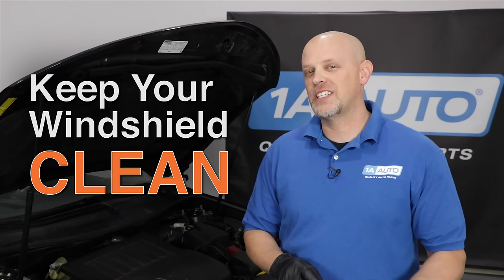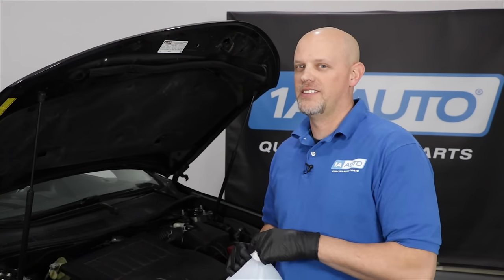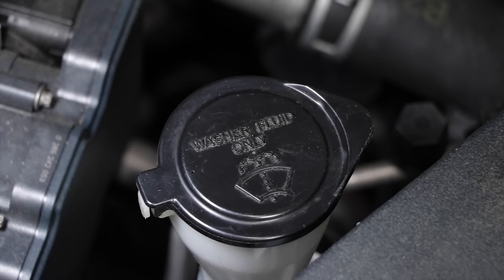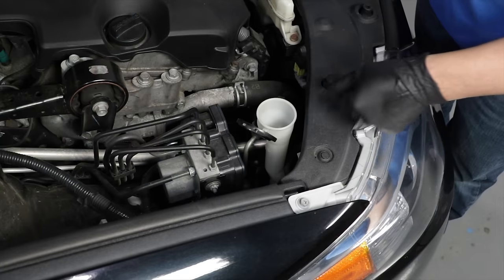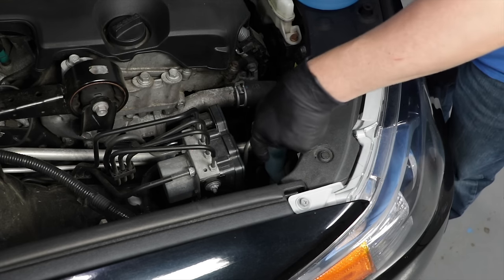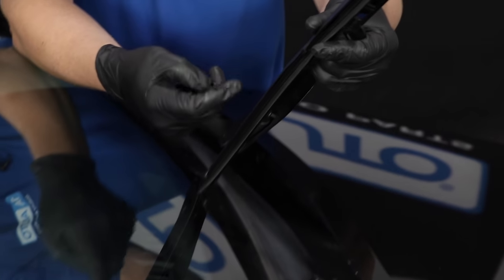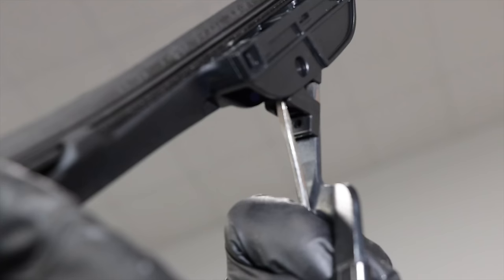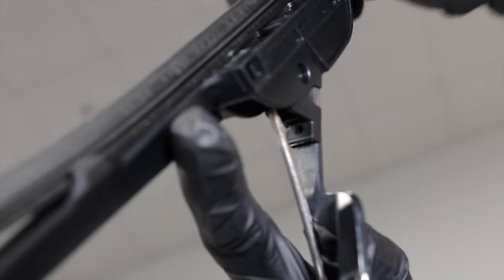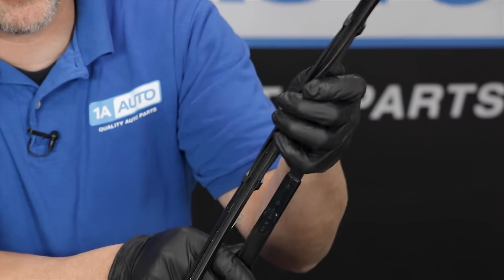To make sure your windshield's always clear, top off your washer fluid and always change your wiper blades. Locate your washer fluid reservoir — generally it'll have a picture that looks like a windshield — and top it off. To change the wiper blades, it's generally pretty easy. Sometimes all you need is a flat blade screwdriver to unclip them. They slide right off, and you put the new one on and slide it back into position.